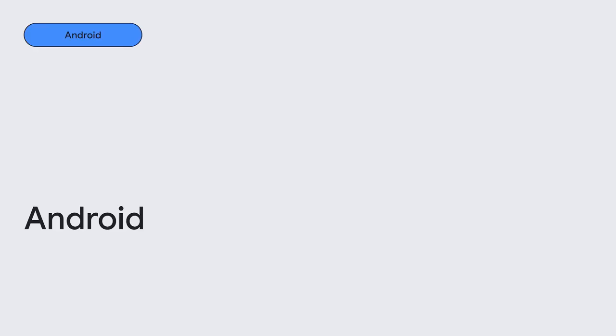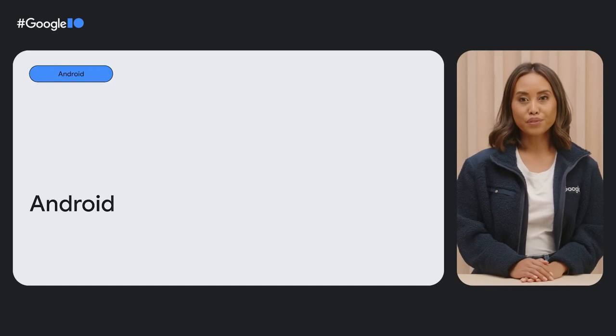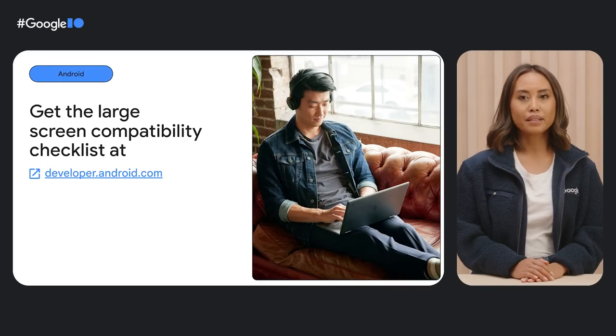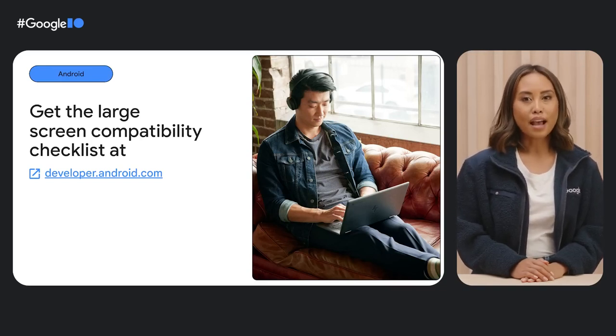Next up, Android. Did you know Chrome OS can run the same Android apps that run on phones? Android apps are downloadable and installable from Google Play by default for all unmanaged consumer devices. You can enhance your app experience on Chromebooks and on Android tablets and foldables by following the large screen compatibility checklist. The checklist has guidance for drag and drop motions, input support, and more across three tiers — from tier 3, the most basic, all the way up to tier 1, the best.